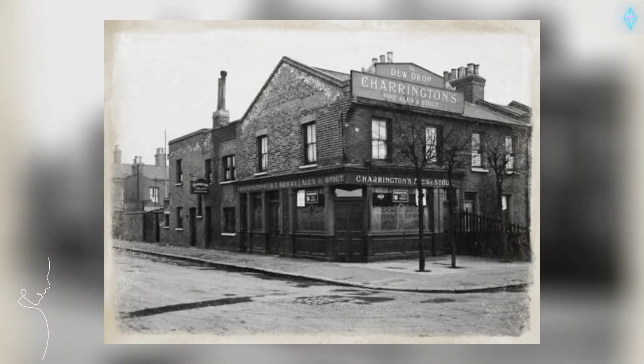The Dew Drop Inn, 20 Bridges Road, Stratford. Opened prior to 1874, closed in 2011 and is now demolished.